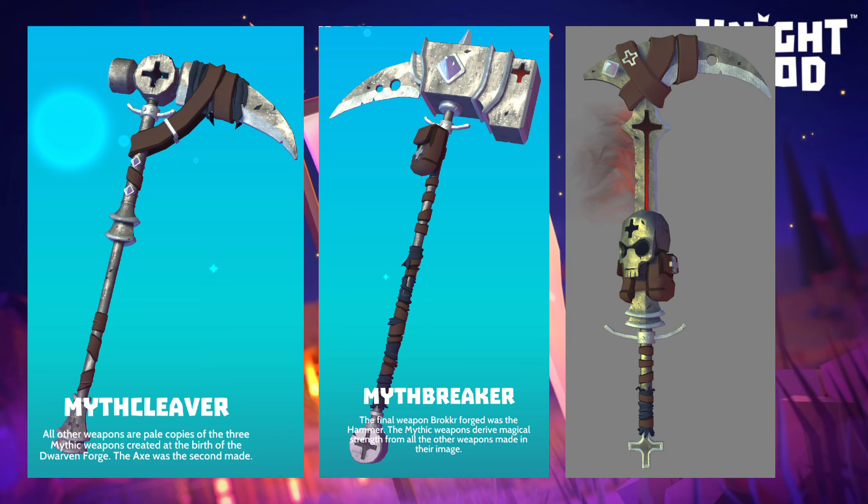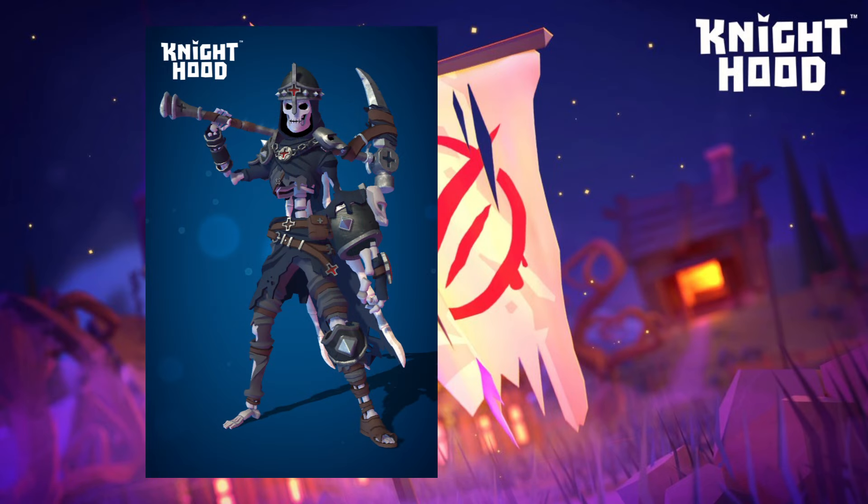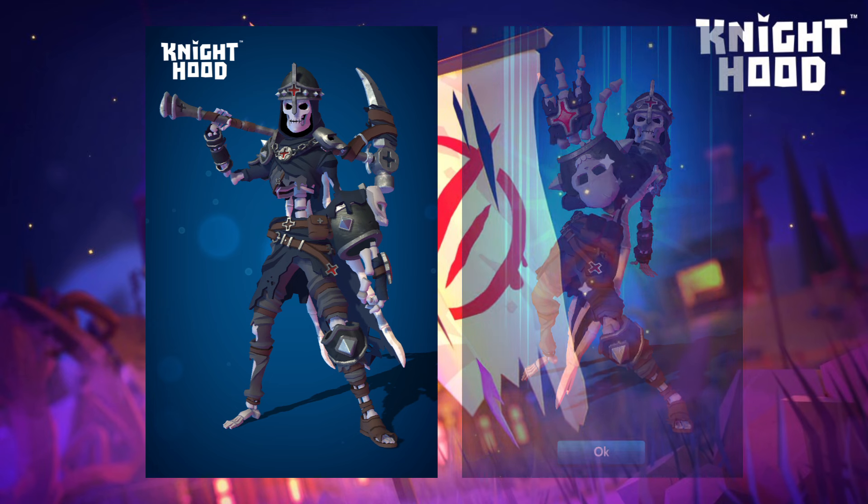The sword — yes, believe it or not that is a sword — will be in a pop-up deal. However, as far as I know that isn't a premium skin. This is the skin that we're getting and this is what it looks like. This one has got the helmet on and it's got all the gear together.